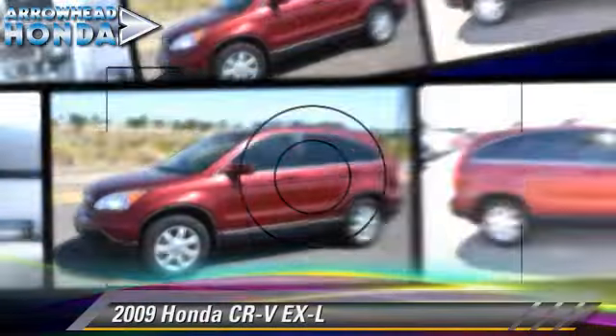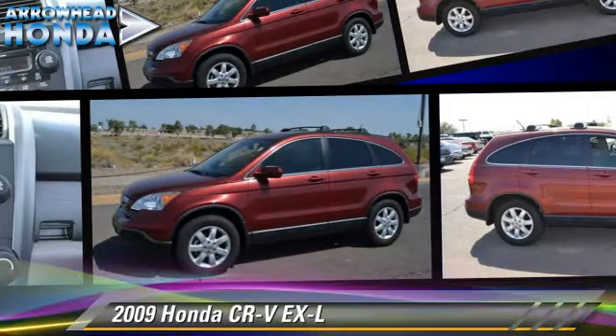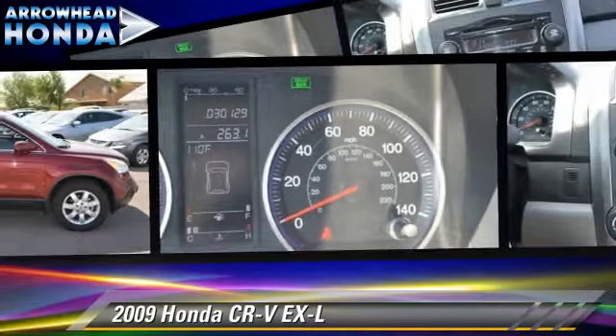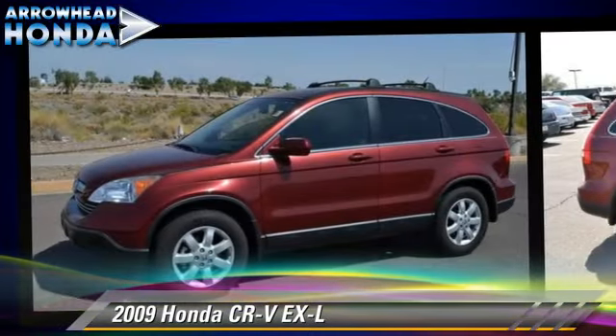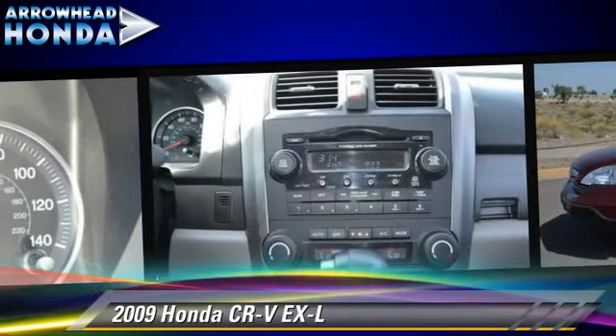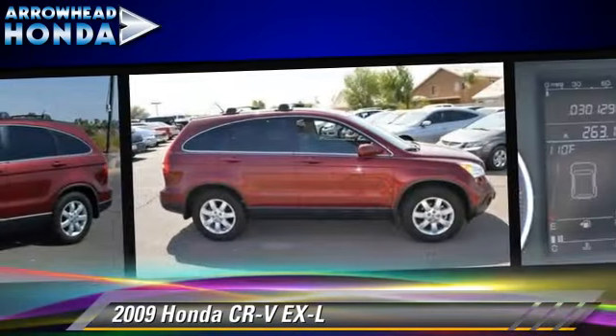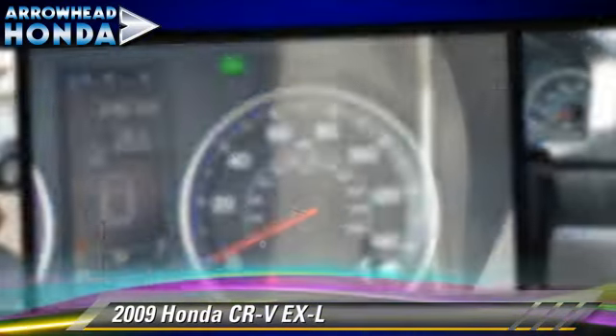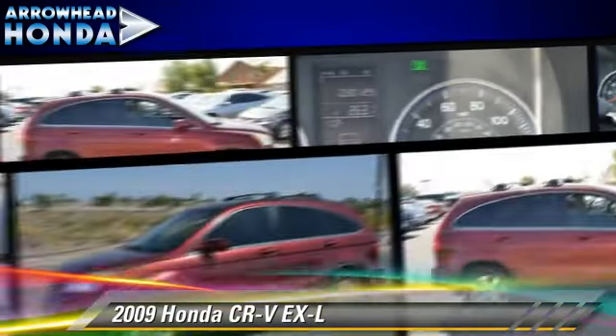The 2009 Honda CR-V EX-L, powered by a 2.4-liter VTEC four-cylinder engine with a five-speed automatic transmission. This vehicle, with fewer than 35,000 miles on the odometer, is well equipped. This Honda features dual front airbags, alloy wheels, and all-wheel drive.